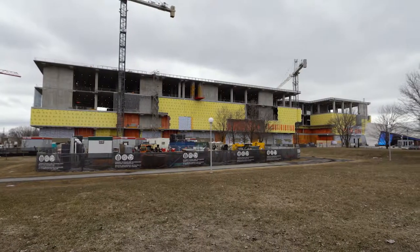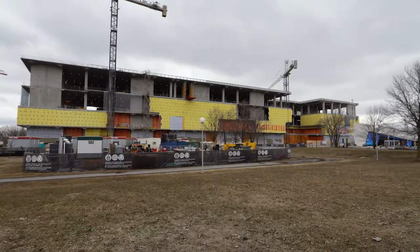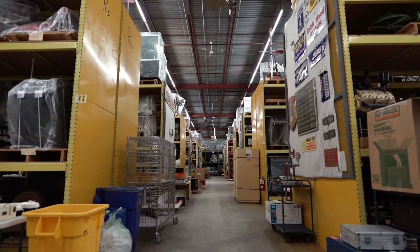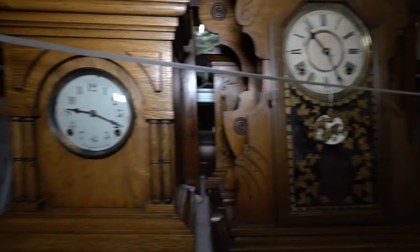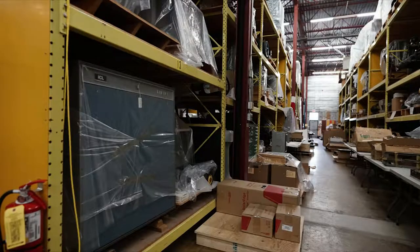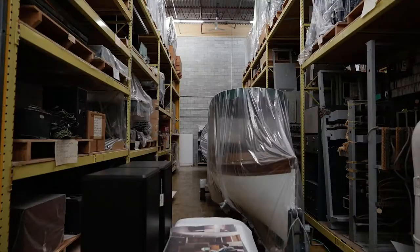In the new Collection and Conservation Facility, we will have enough space to house our entire collection — the collection that exists on the Lancaster Road site — to move into the building with enough expansion and growth space for future needs. The Ingenium Collection contains approximately 156,000 objects, of which 86,000 objects will be moved over to the Collections and Conservation Facility.